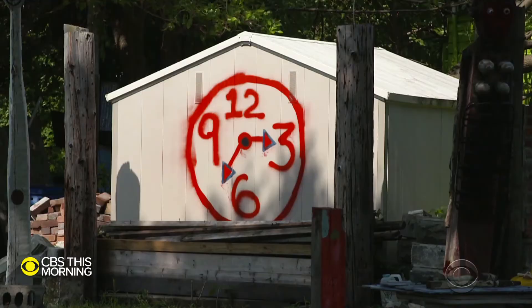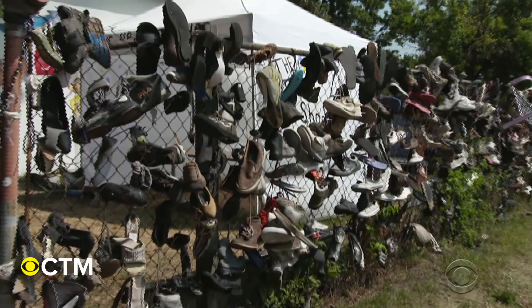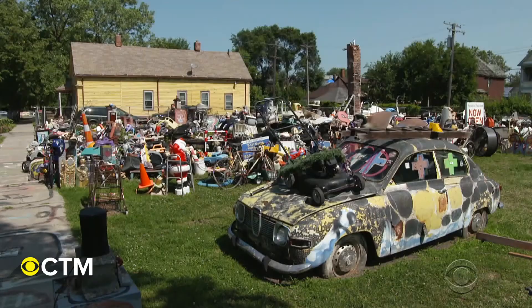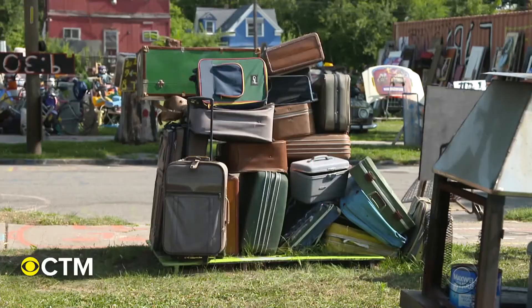If a junkyard had a fever dream, it might look something like this. Scattered and empty lots among the few remaining homes on this two-block stretch of Heidelberg Street are seemingly random objects that might make more sense inside those homes.